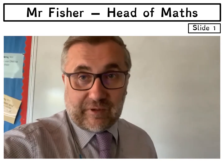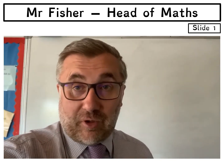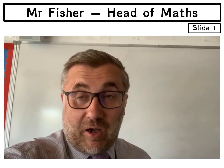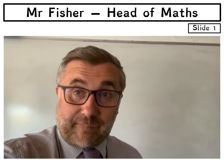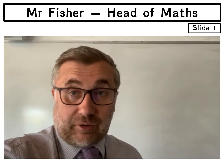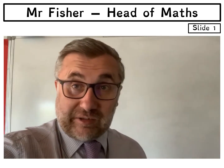Hello, my name is Mr Fisher. I'm the Head of Maths here at Open Academy. Over the next couple of slides we're going to be giving you some mathematical challenges and also you'll be introduced to the rest of my team.